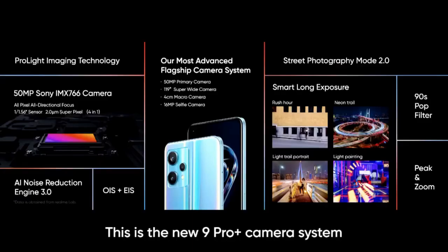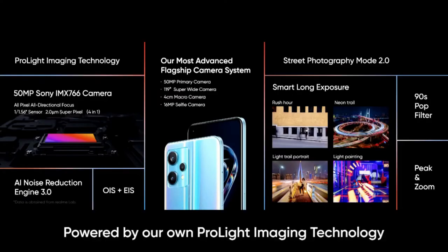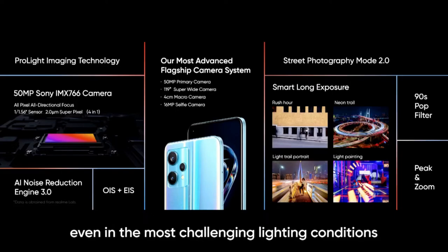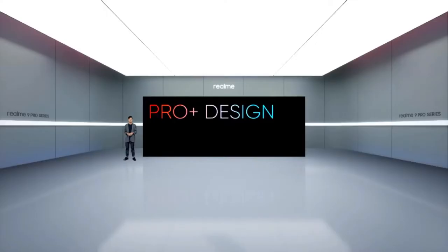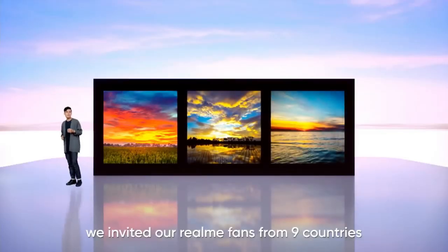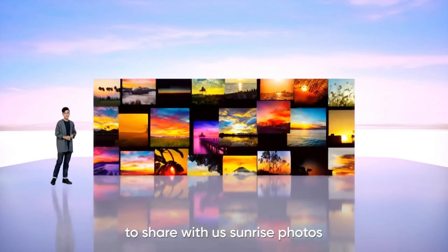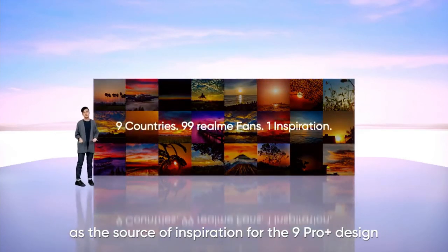This is the new Night Pro Plus camera system. Powered by our own ProLight Imaging Technology, we can now get incredible camera performance even in the most challenging lighting conditions. Now let's take a look at the design. This time around, we invited our Realme fans from 9 countries to share sunrise photos as a source of inspiration for the Night Pro Plus design. Inspired by sunrise, we call this light shift design.